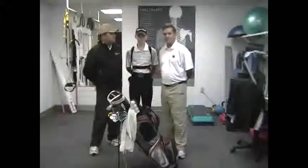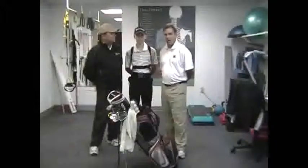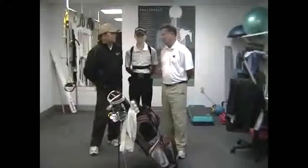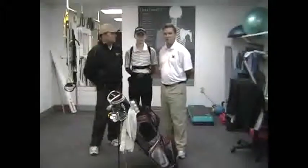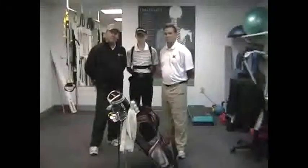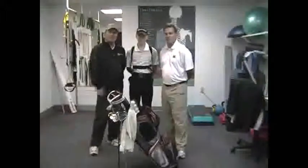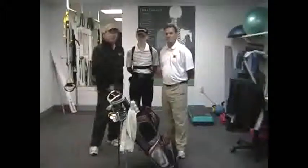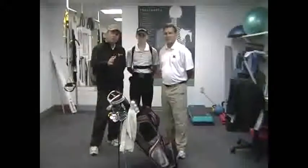We ran him through numerous screens to find out why he had the back pain. My second goal is always to find out exactly why the problem exists. We analyzed him, found some certain weaknesses, and put him on strengthening exercises. He's done great — very little back pain — mainly because he had injured himself working too hard at the golf course. He did his exercises and felt great.